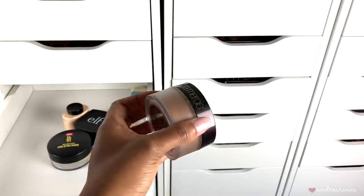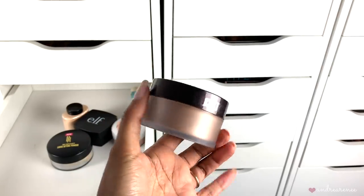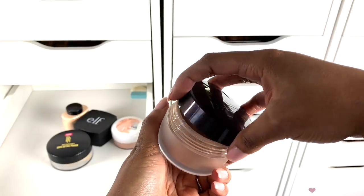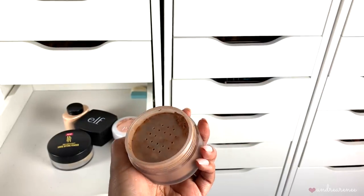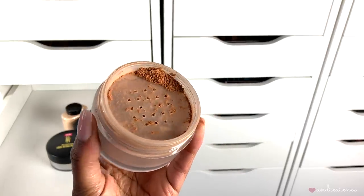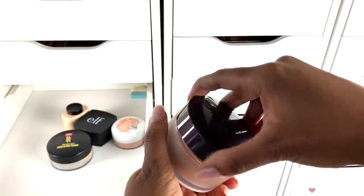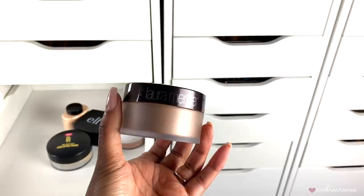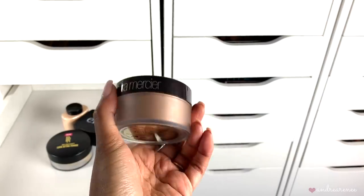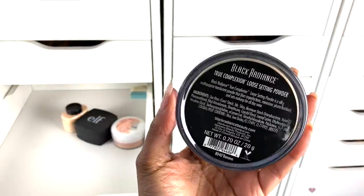We have another Laura Mercier powder — their original loose setting powder in the shade medium deep. I don't really care for applying loose setting powders all over my face, so since I barely use this I'm going to go ahead and toss it. I used it maybe just one time to see what it looks like on my skin. I'll give it to somebody I know or donate it.